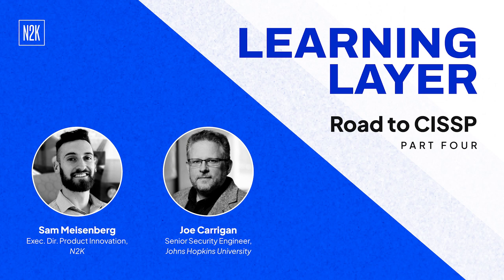With the overall structure and flow in place, it's time to dive in with domain one. Next time they speak, they'll hear how the domain one studies are going.